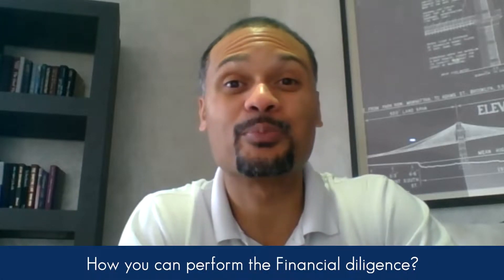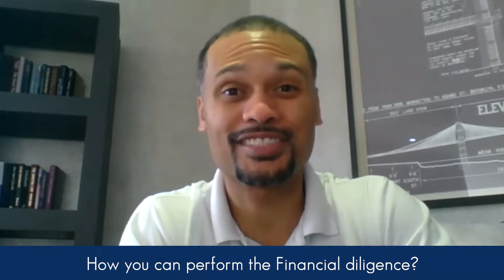You might be wondering how you can perform the financial due diligence on a multifamily property. If so, you found the right video.